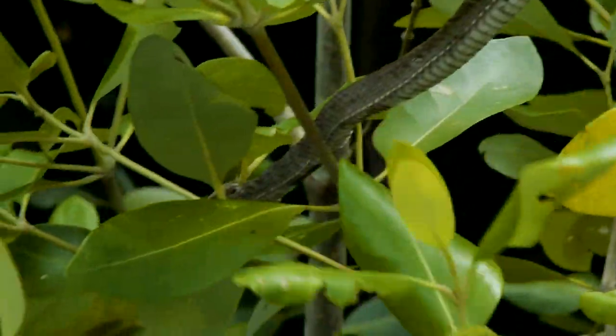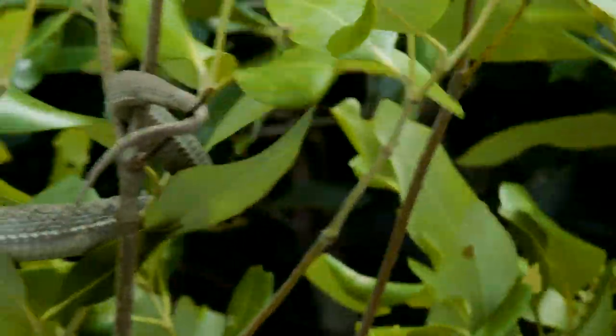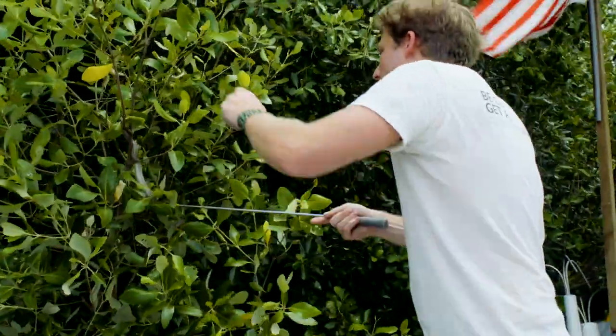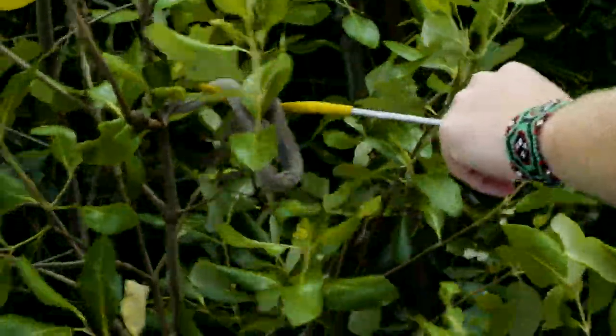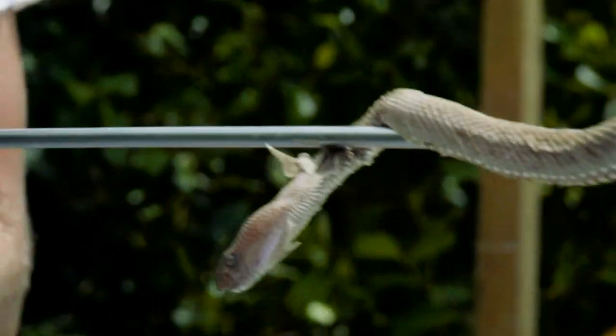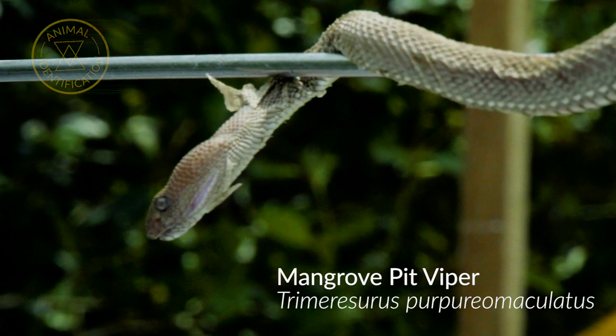This is really quite a dangerous snake — really venomous. Woohoo! Yeah, we managed to get it — the mangrove pit viper! It really is quite remarkable: when you come to the right habitat for certain species, you do manage to find them.